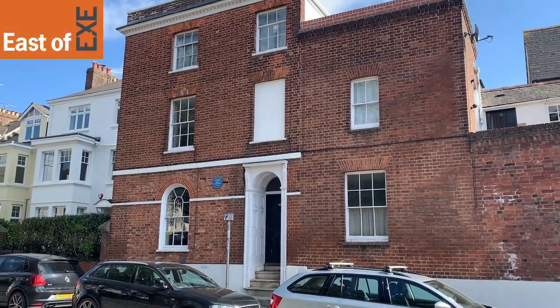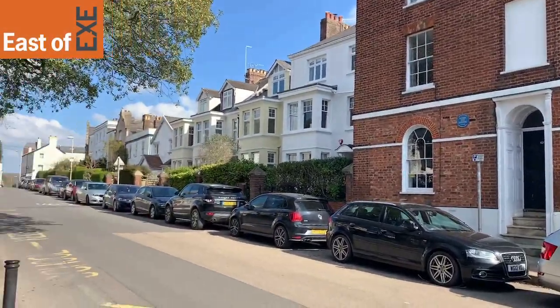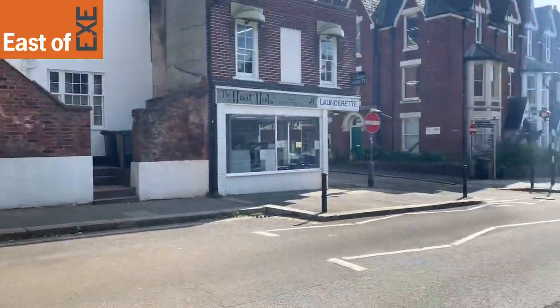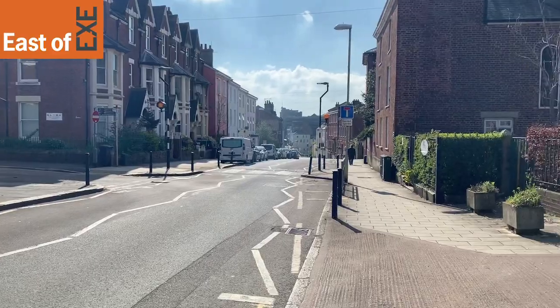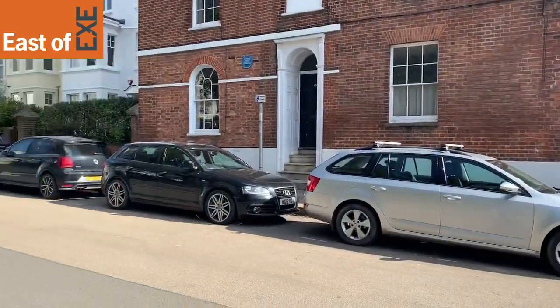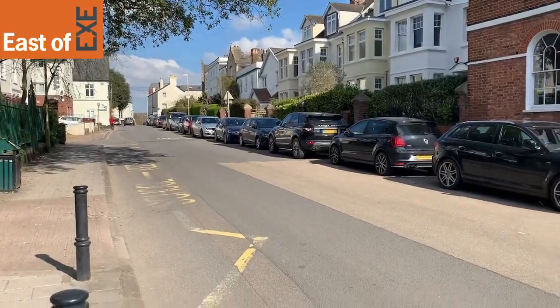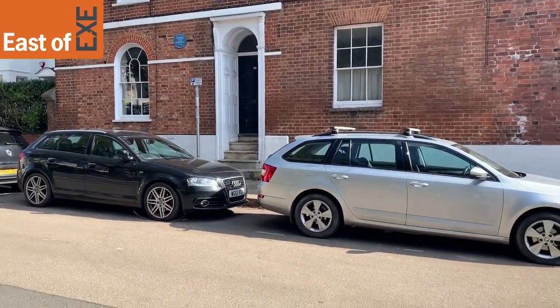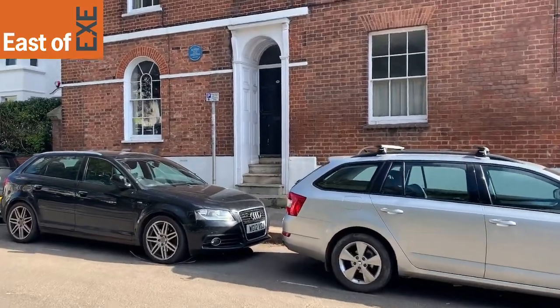This is number 28 St David's Hill. It's a one bedroom ground floor apartment in the city centre of Exeter, within easy walking distance to St David's train station. Perfect for a couple or single professional. Let's go take a look inside the property.